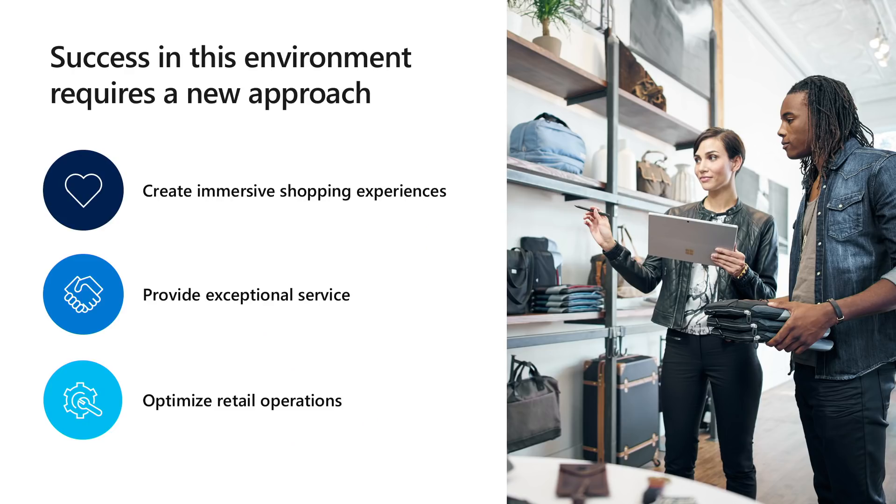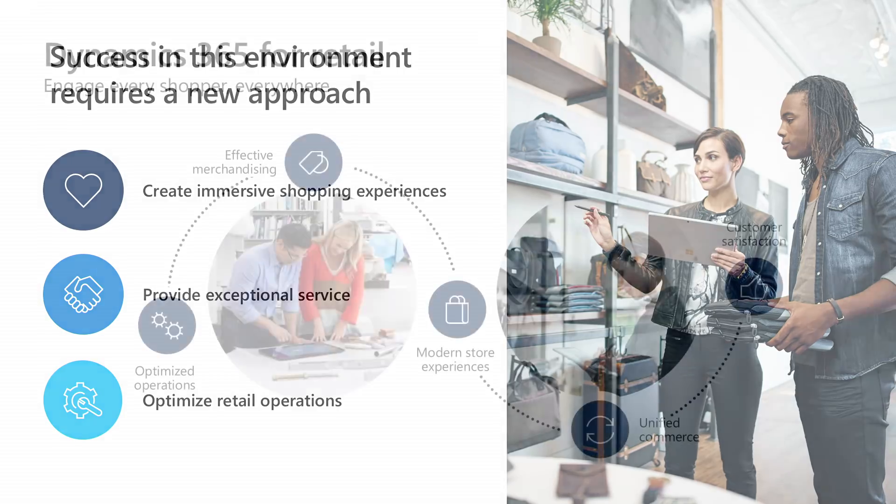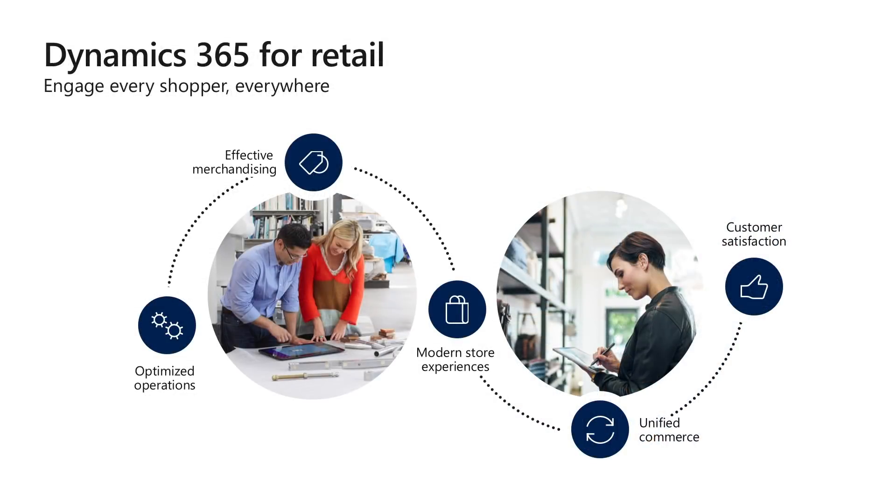We do this in three ways. First, by optimizing retail operations with a trusted, secure platform that enables data-driven business insights and provides a foundation to better manage inventory, orders, and fulfillment. Second, by empowering employees to provide outstanding service at every point along the buyer journey, with role-optimized solutions and integrated data. And third, by creating a personalized retail experience that elevates their brand using immersive technology that seamlessly engages customers at every touchpoint. That's why we created Dynamics 365 for Retail — a true end-to-end retail solution delivering unified commerce across all channels, encompassing sales, mobility, analytics, and productivity.